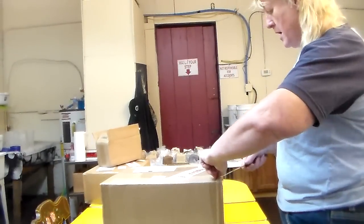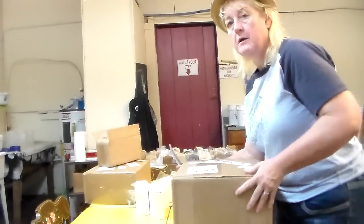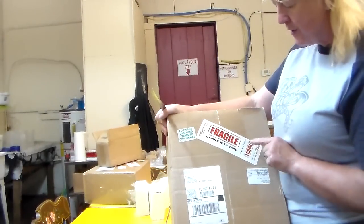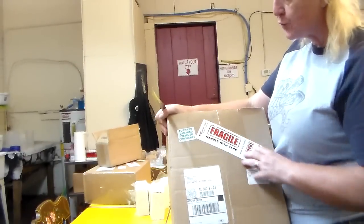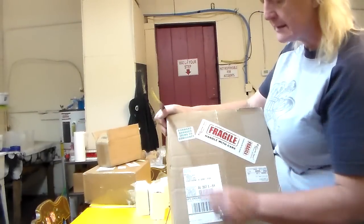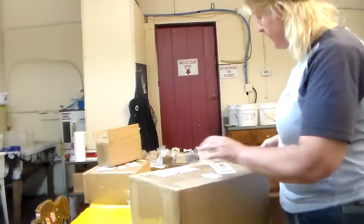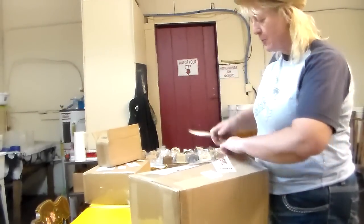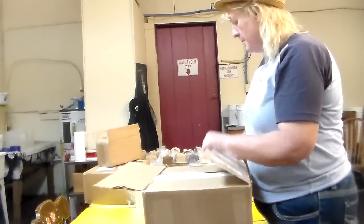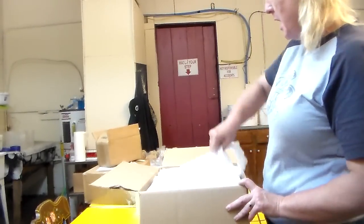Essential Depot tries to be really helpful with UPS, so they put 'Fragile — Handle with Care' on their label, real big and bright. It stands out and says 'Forward Damaged Items.' They try to be helpful so that if their boxes are damaged in shipping — which happens — well, UPS is UPS, you can't control the little boogers.